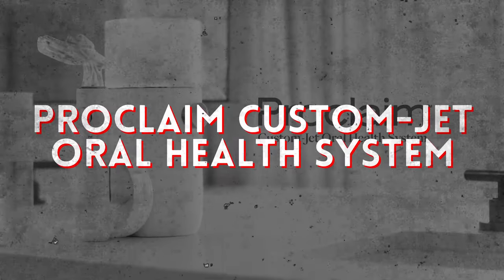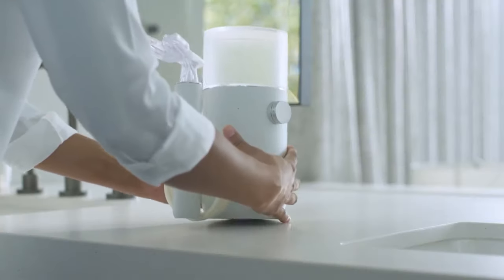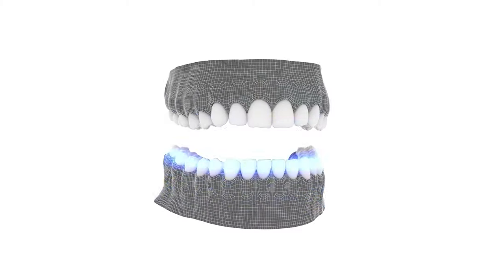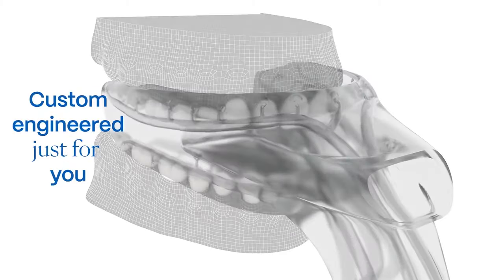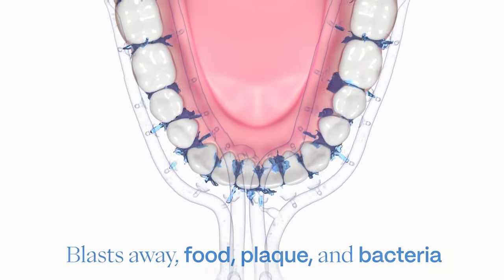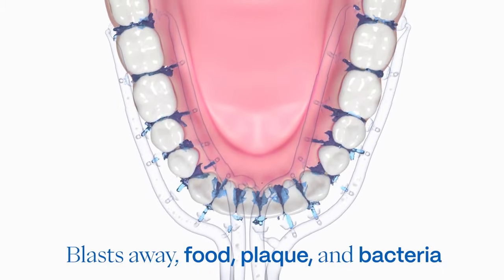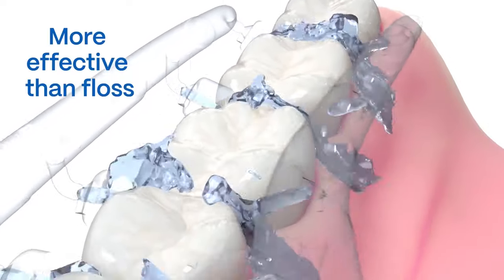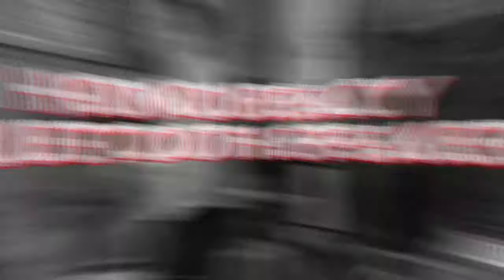Now let's turn our attention to oral health with the Proclaim Custom Jet oral health system. This revolutionary device takes the hassle out of flossing, delivering a thorough clean in just seconds. Say goodbye to tedious dental routines and hello to a brighter, healthier smile.